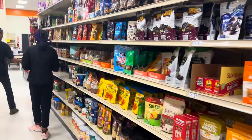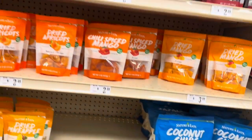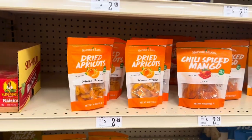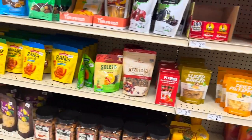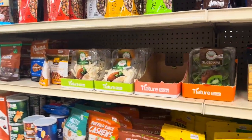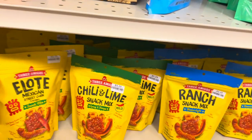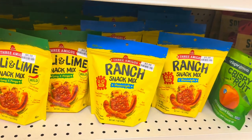They've got coconut chips for $3.99, some dried fruits — chili spice mangoes for $2.99, dried mangoes $3.99, dried apricots $2.49, sliced ginger $2.99, and dried pineapple. They also have trail mixes and peanuts. This Mexican street corn flavored snack mix — Three Amigos Elote — is $3.29, and they have chili lime Elote and ranch, all $3.29.